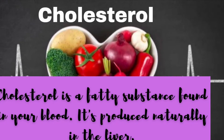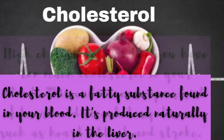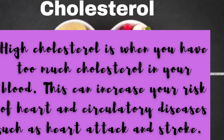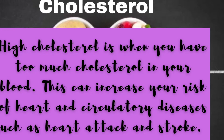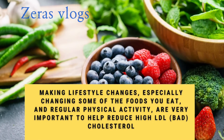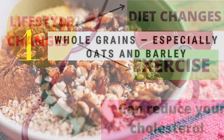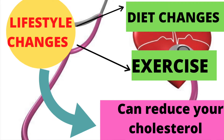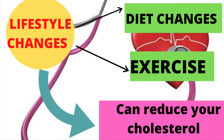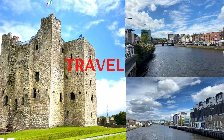Cholesterol is a fatty substance found in your blood. It is produced in the liver. High cholesterol is when you have too much cholesterol in your blood, which can increase your risk of heart and circulatory diseases such as heart attack and stroke. Making changes in your lifestyle, especially changing some of the foods you eat and regular physical activity, are very important to reduce high LDL, or low-density lipoprotein, which is the bad cholesterol.